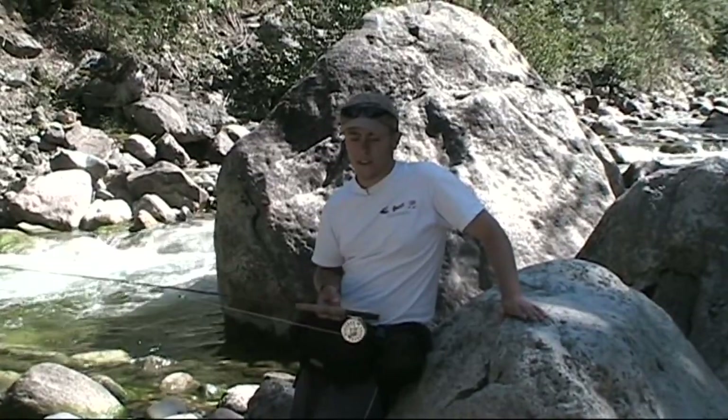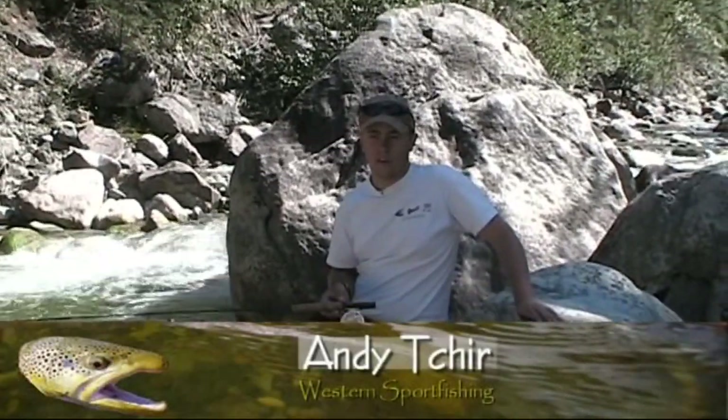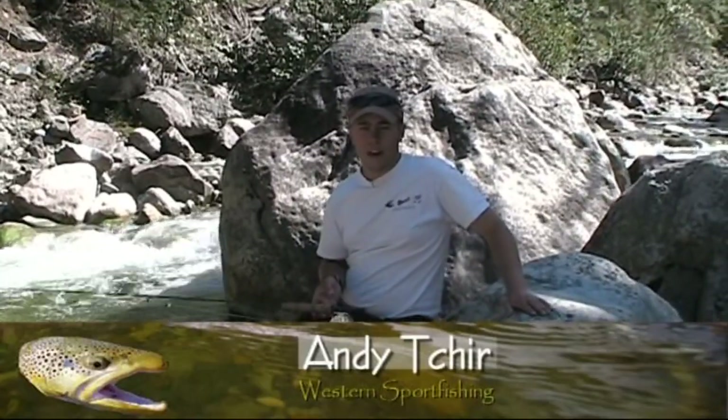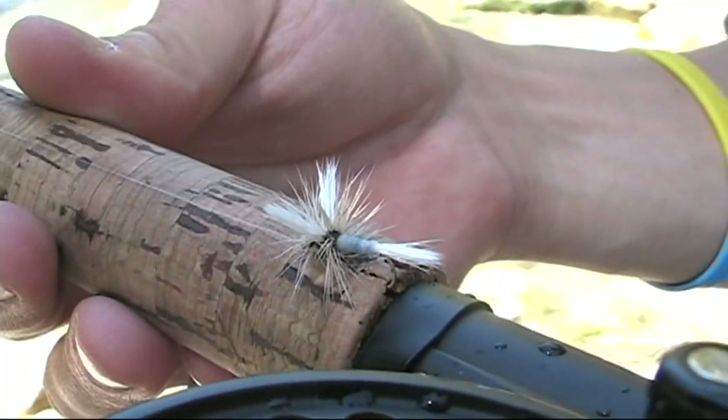What me and Tim are referring to as a system throughout the show is nothing that's really complex or out of the ordinary for the average fly fisherman. It just involves two methods of fishing a creek. A dry fly is the first primary part of the system, and the nymph is the secondary part of the system. Normally Tim runs a dry fly and I'll run the nymph.